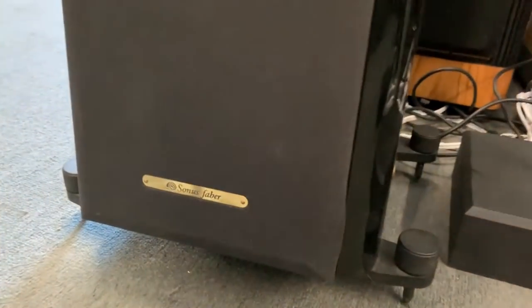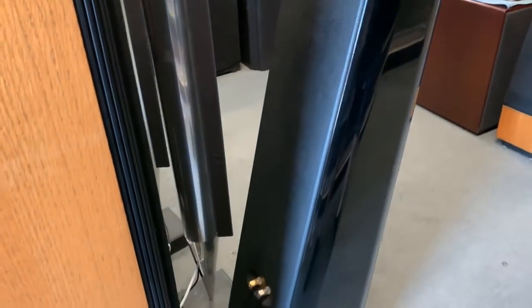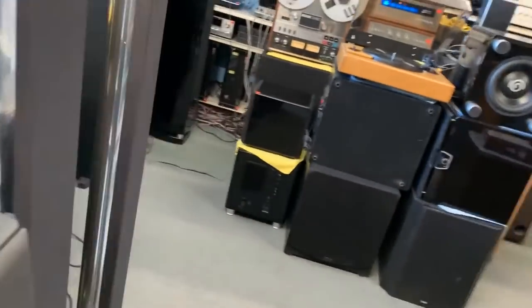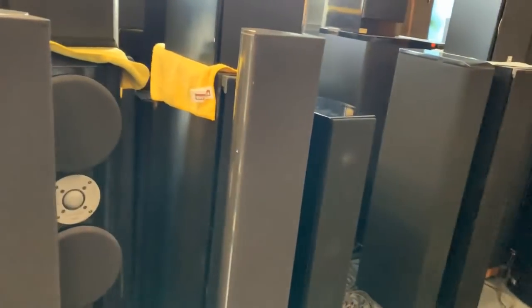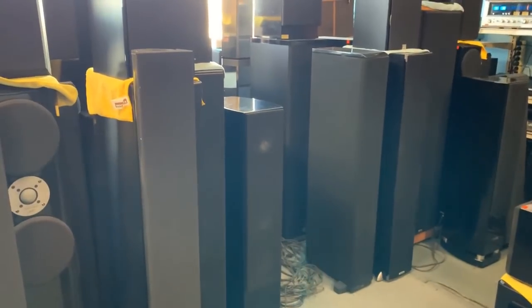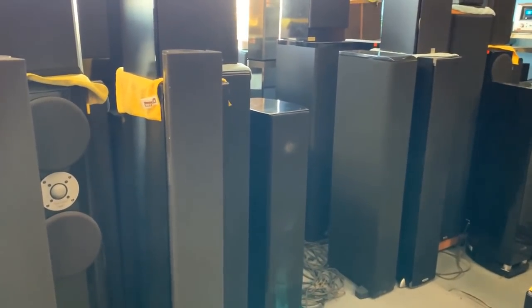Are these Sonus Fabers? Yes, they are. What model? I believe it's called the Grand Piano — these are the Grand Pianos, the smaller ones. These aren't the Domus, these are probably the Grand Piano Home. I would actually trade or sell my Verity S's for an old set of the Grand Piano Domus. I always wanted those — I think it was 1996 they came out.